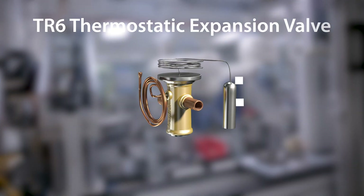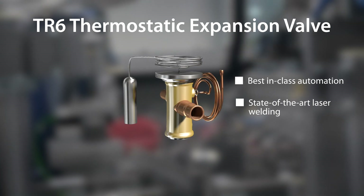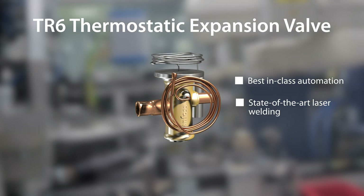The TR6 thermostatic expansion valve line is another product manufactured here. It features best-in-class automation and advanced welding, ensuring high quality and a long lifetime of the product.